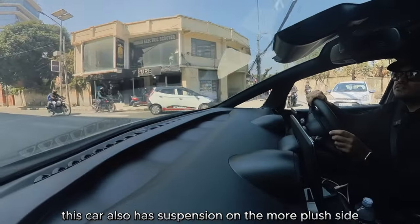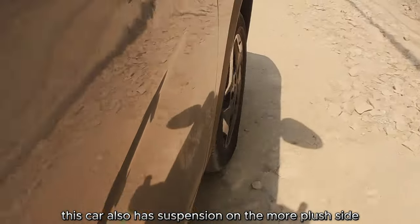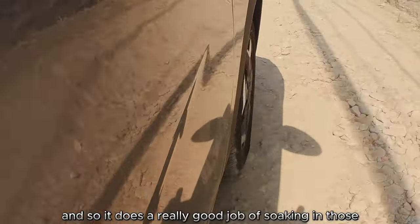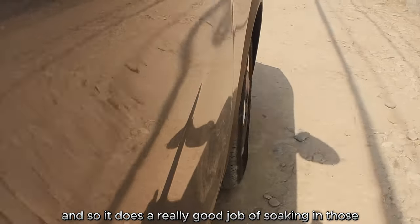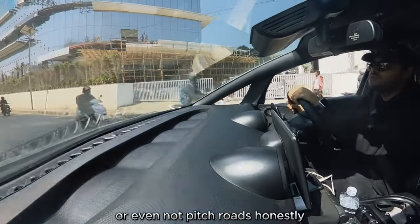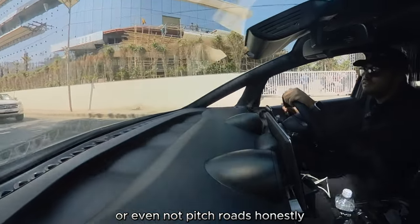On top of that, this car also has suspension on the more plush side. It does a really good job of soaking up city potholes, uneven roads, and even poorly pitched roads, honestly.